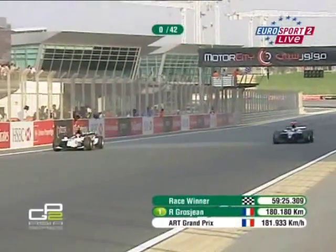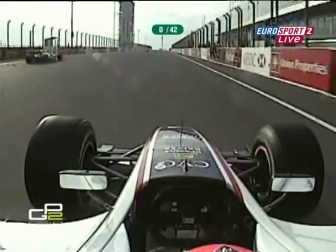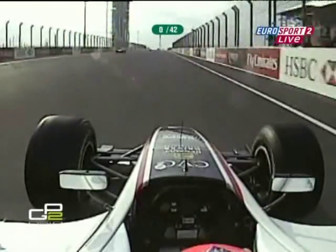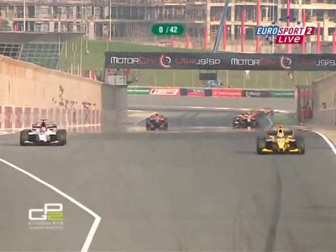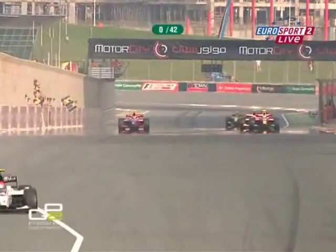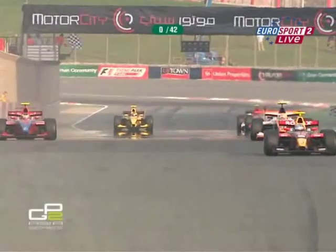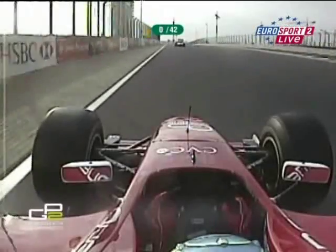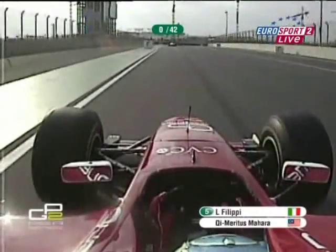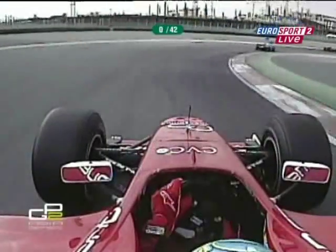The winner of the first race of the GP2 Asia Series, as we finally catch the leader in traffic, is Roman Grosjean — pole position and victory in his first ever outing in a GP2 car. The maiden GP2 Asia race goes to Roman Grosjean and the ART team. Bruno Senna takes second place, Andy Suchek in third, with Luca Filippi the Meritus driver rounding out fourth.